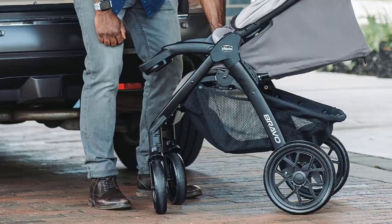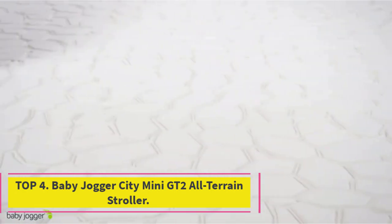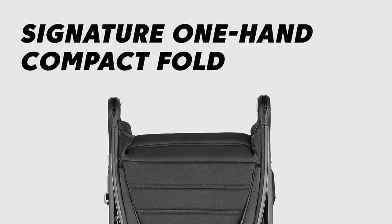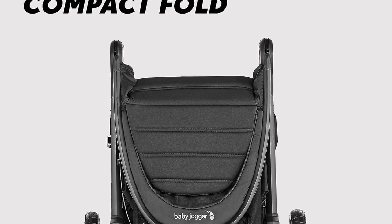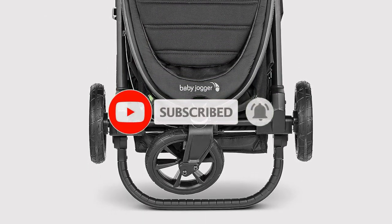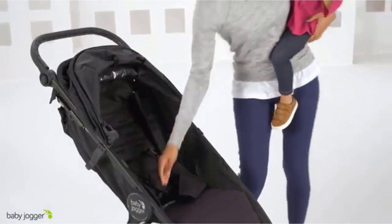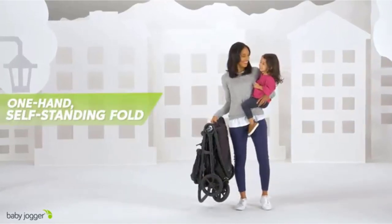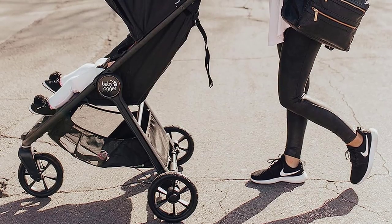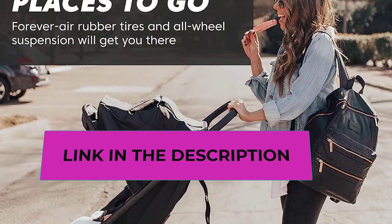Number four: the Baby Jogger City Mini GT2 All-Terrain Stroller is a versatile and agile companion for parents who love exploring with their little one. It's designed to handle any terrain with ease, thanks to its forever-air rubber tires that won't go flat and all-wheel suspension, ensuring a smooth ride. One of its standout features is the signature one-hand compact fold, making it incredibly convenient to transport and store. The adjustable handlebar and hand-operated parking brake add to the overall ease of use. Your child's comfort is paramount, with features like adjustable calf support and a near-flat seat recline.